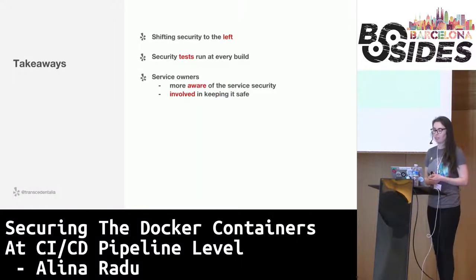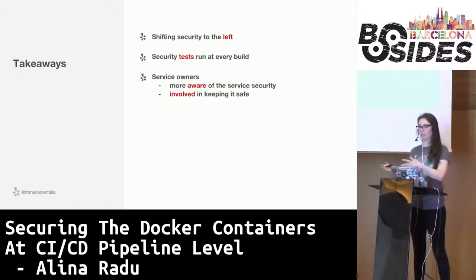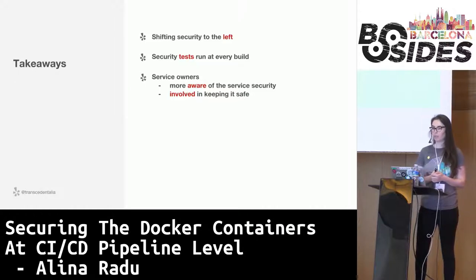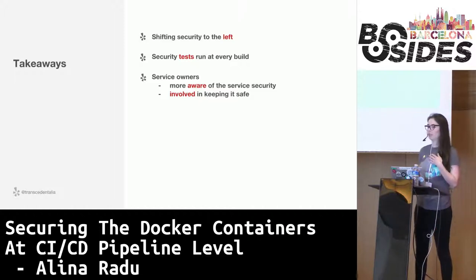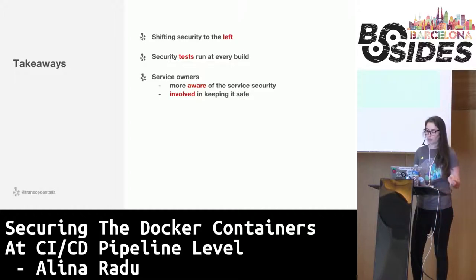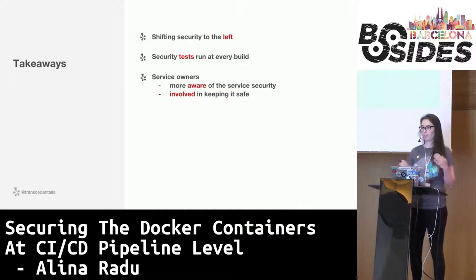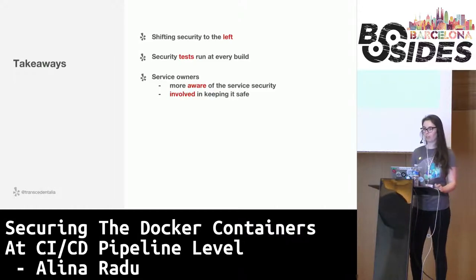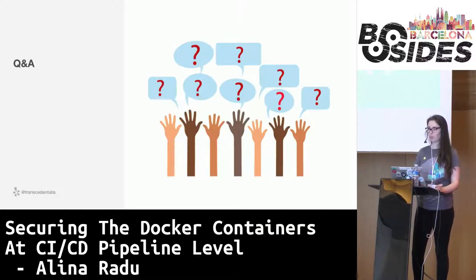To recap: we discussed the shift-to-the-left approach, why it's good and what the benefits are. Then we covered security tests that are run every time the service is built as part of the CI/CD pipeline — in our case Jenkins, but it could be the CI/CD of your choice. And very importantly, by shifting to the left and having these tests in place, service developers and service owners are more aware of the security of their service and more involved in keeping them safe. I'm now happy to take any questions.